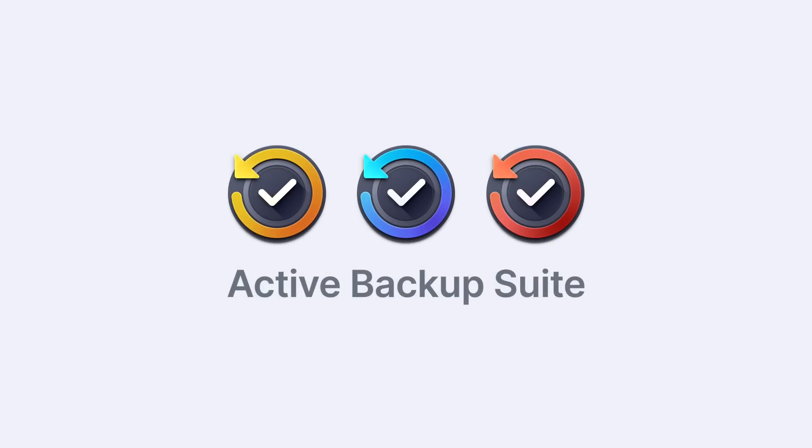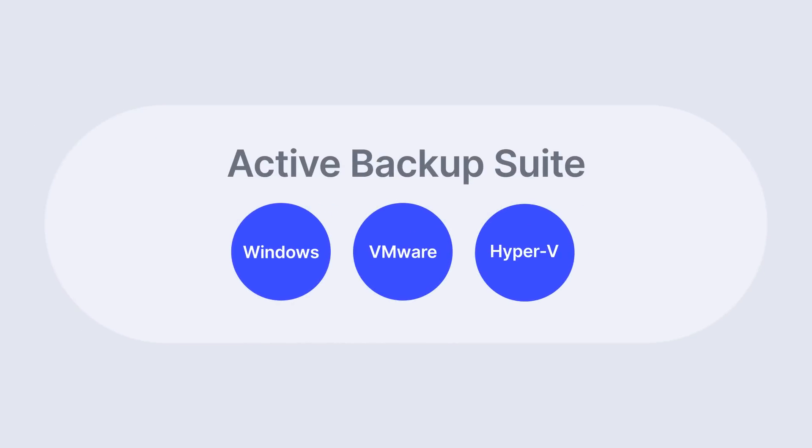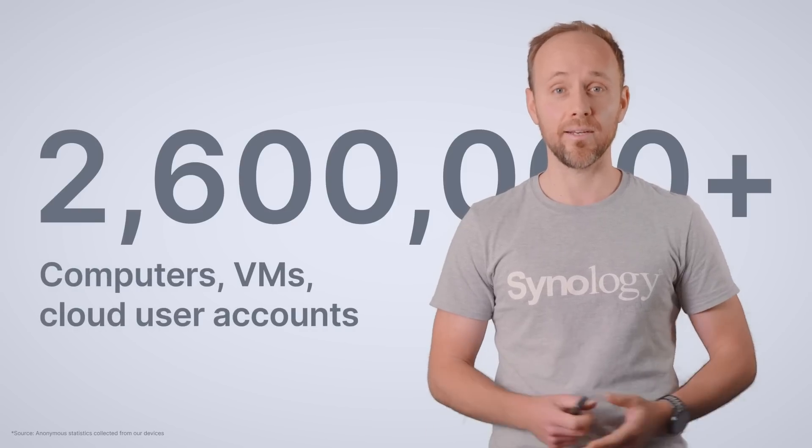The software that makes that possible is our Active Backup Suite. It protects anything from internal workloads — Windows machines and servers, VMware, Hyper-V environments — to key cloud services. We support Microsoft 365 and Google's G Suite. Active Backup is proving extremely popular, and as of September 2020, we're very proud to announce that it is protecting over 2.6 million users on computers, virtual machines, and cloud accounts.